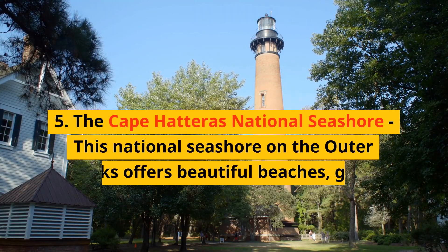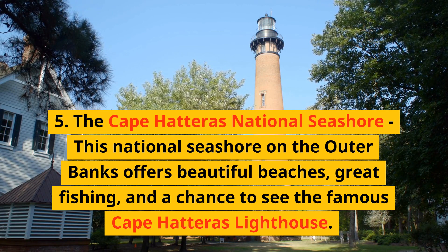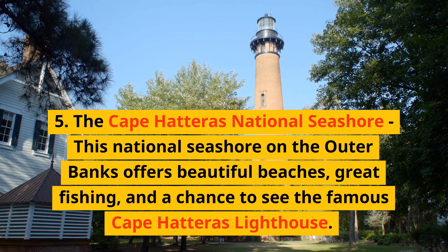5. The Cape Hatteras National Seashore. This national seashore on the Outer Banks offers beautiful beaches, great fishing, and a chance to see the famous Cape Hatteras Lighthouse.